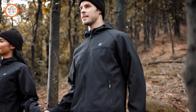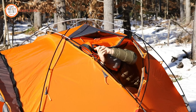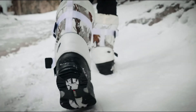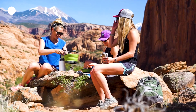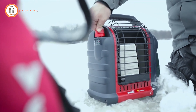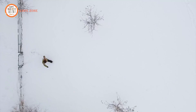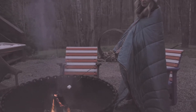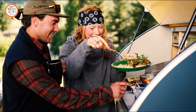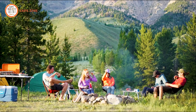Embark on your winter camping adventure fully equipped with the latest innovations. Discover 15 next-level gear and gadgets designed to elevate your cold weather experience. From high-tech insulation to versatile cooking solutions, these cutting-edge tools ensure you stay warm, comfortable, and well-prepared in the snowy wilderness. Embrace the thrill of winter camping with confidence, knowing that these advanced accessories are geared to enhance every aspect of your frosty outdoor escapades.